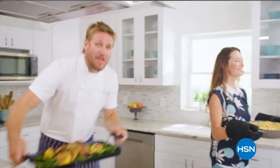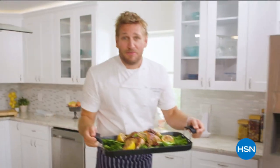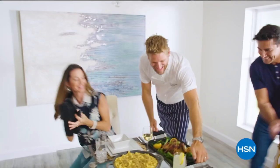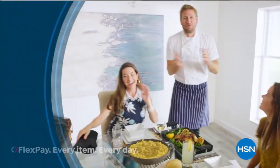Innovative line for HSN that makes the prep easy and also makes cooking a whole lot of fun. From my kitchens to your tables, let's turn the everyday into gourmet.